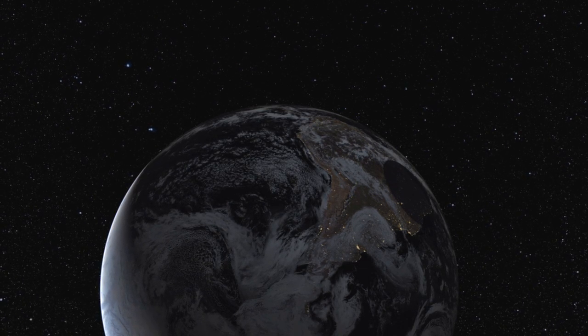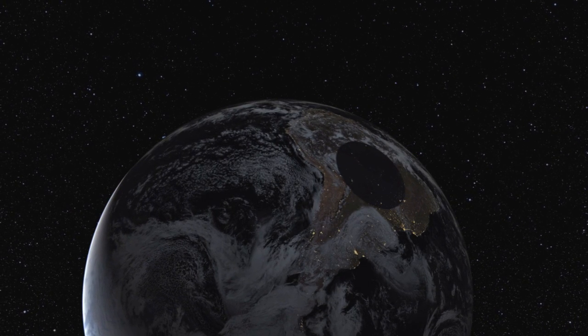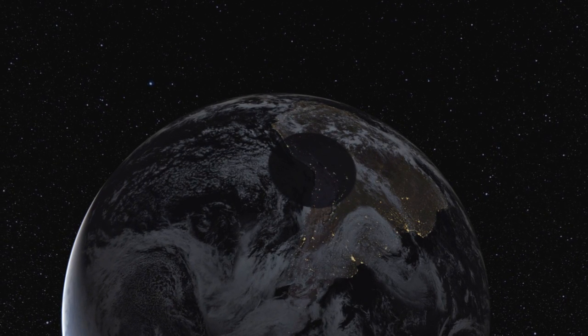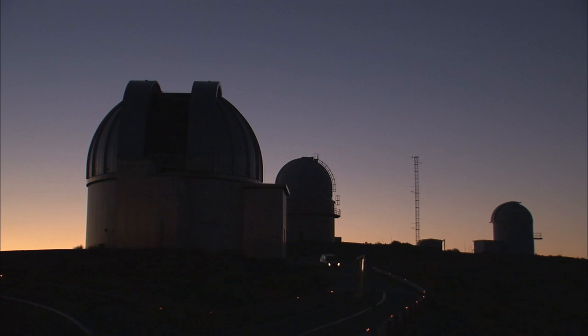Occultations of stars by distant objects in the solar system are very hard to observe because of the small size of the objects. But occultations are often the only way to learn about these remote specks, as they are too distant and too small to be seen as anything more than faint points of light, even through powerful telescopes. The occultation technique has now enabled astronomers to learn a lot more about the dwarf planet Eris.